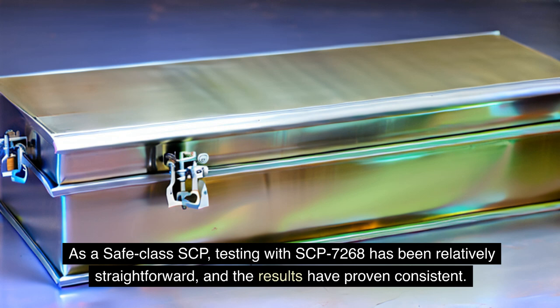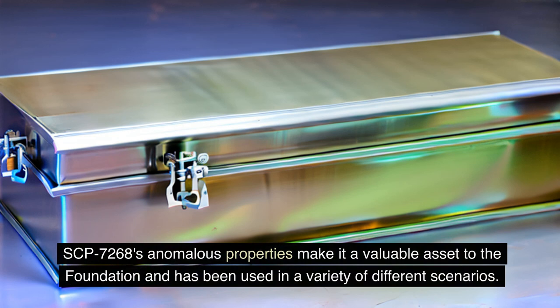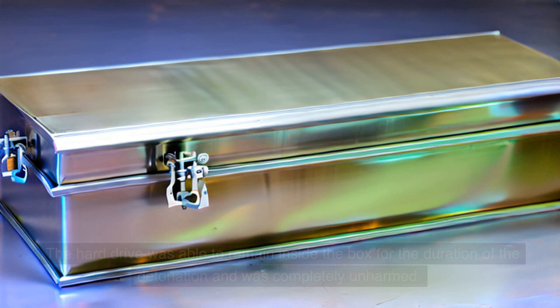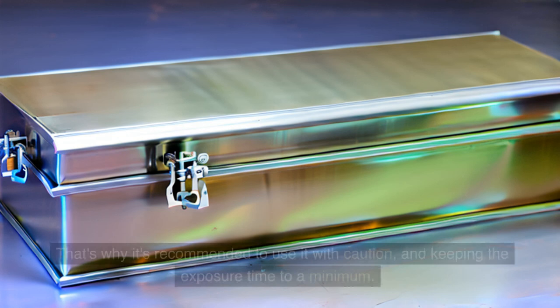As a Safe-Class SCP, testing with SCP-7268 has been relatively straightforward, and the results have proven consistent. Due to its protective properties, it is a useful object for the storage and transportation of other SCP objects that have containment procedures requiring specific or hazardous conditions. In one instance, SCP-7268 was used to protect a hard drive containing sensitive information from a live nuclear detonation during an on-site containment breach — the hard drive remained completely unharmed. However, prolonged exposure to the hum has been known to cause sleep disorders, headaches, and other symptoms, so it is recommended to use it with caution and keep exposure time to a minimum.